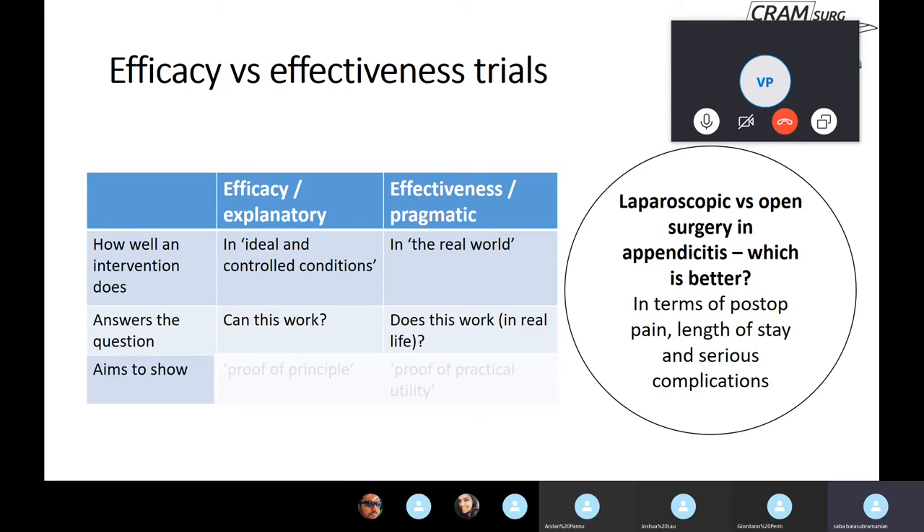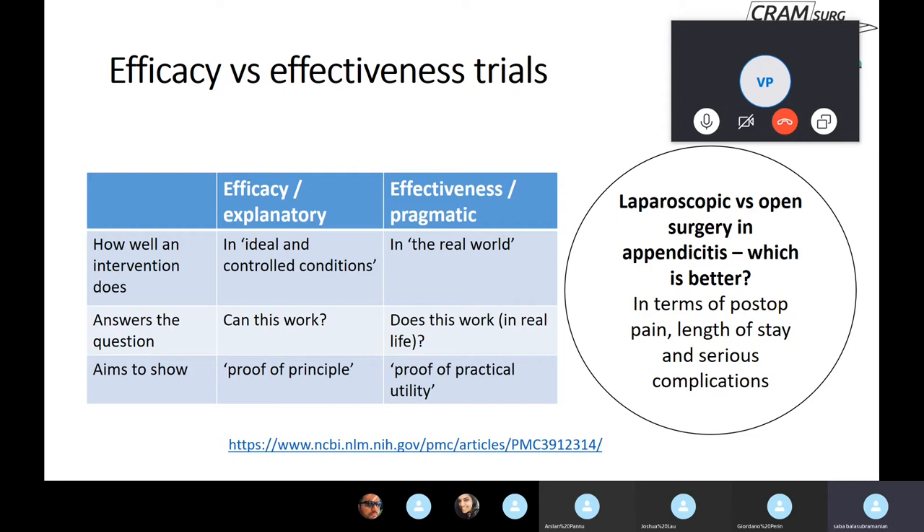There's a subtle but distinct difference between the two. In efficacy trials you're trying to show whether the technique can work; in effectiveness trials you're showing whether it actually works given the context — in an acute situation with patients of varying ages, different comorbidities, different BMI and so on. In general, efficacy trials aim to show proof of principle, whereas effectiveness trials look at proof of practical utility.